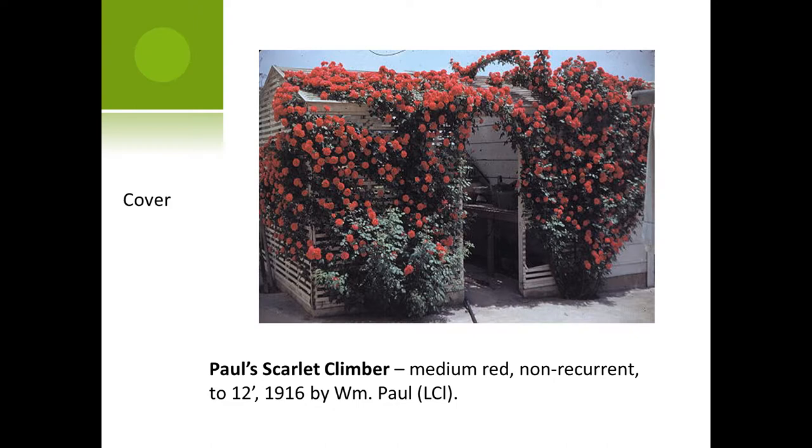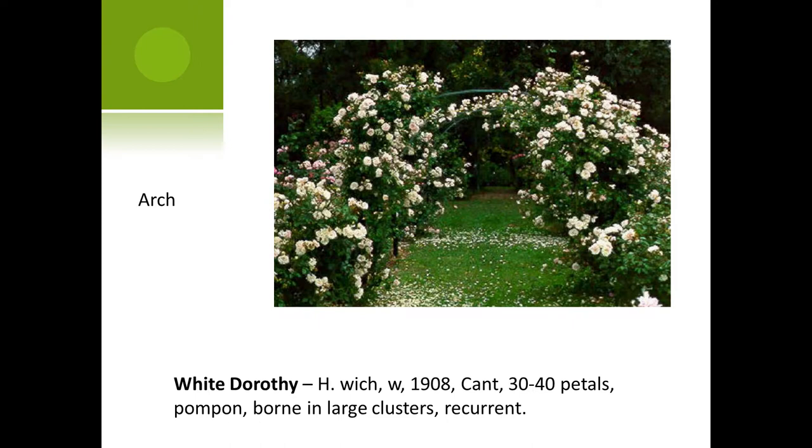Here's an example of using a climbing rose to cover a structure. This is Paul's Scarlet Climber, and it is on a lath house — a potting shed. Looks very nice. It only blooms once, starting about the second week of May and going until the end of June. So that's a long bloom period for a once-bloomer, and then it's over.